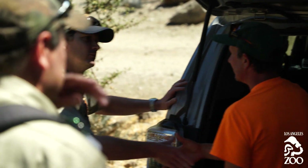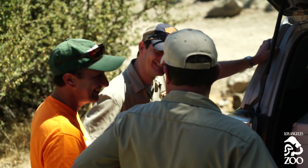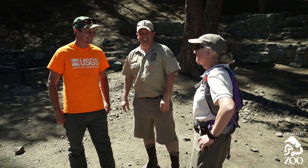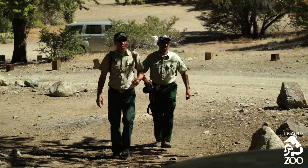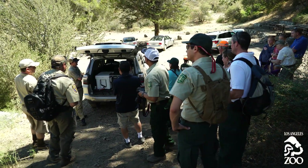To get this much excitement from a frog is really, really a cool thing. Today was a real big milestone in the frog program, the conservation of the mountain yellow-legged frog. It's really great to see all these agencies looking at recovering this really critically endangered species.